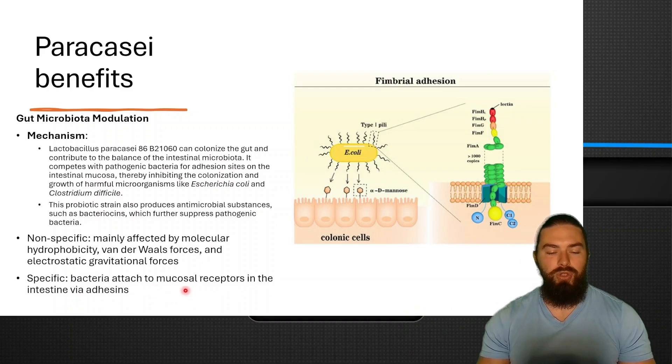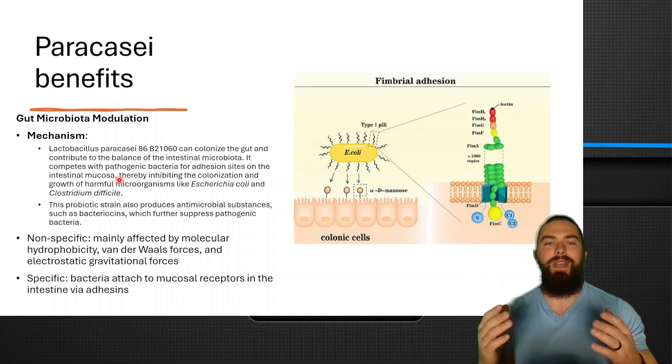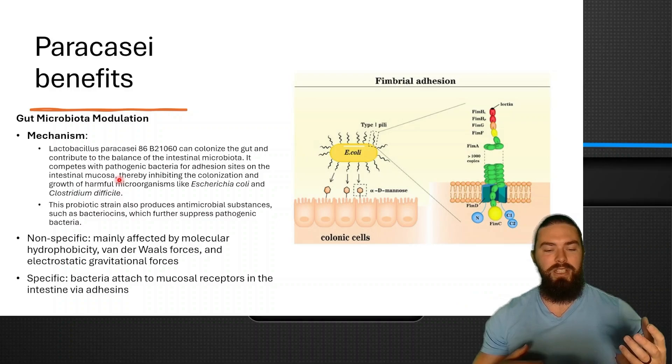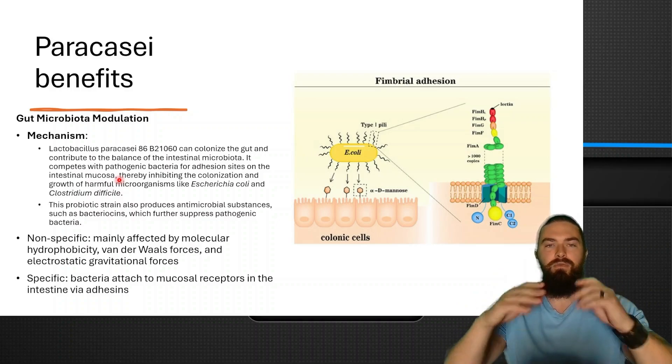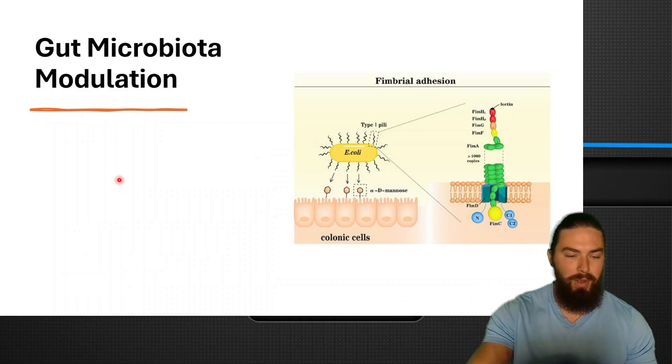Then there is specific adhesion, where bacteria attach to mucosal receptors in the intestine via adhesins. You can see here — E. coli senses the receptors and binds to them, and it's much harder to get rid of. Paracassi inhibits this by competing for the adhesion sites on the intestinal mucosa, displacing the harmful bacteria so your body can just get rid of them. Instead of using an antimicrobial that kills them and causes die-off symptoms, it just competes and you poop it out — no symptoms. This is why I really like paracassi for improving the gut microbiota.